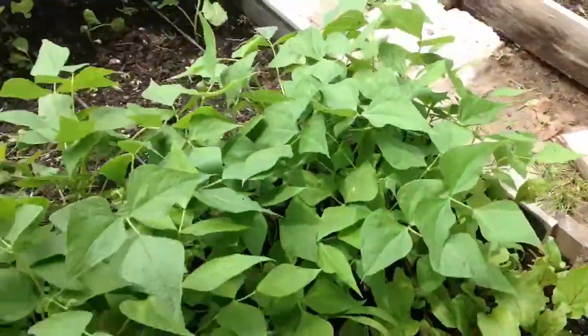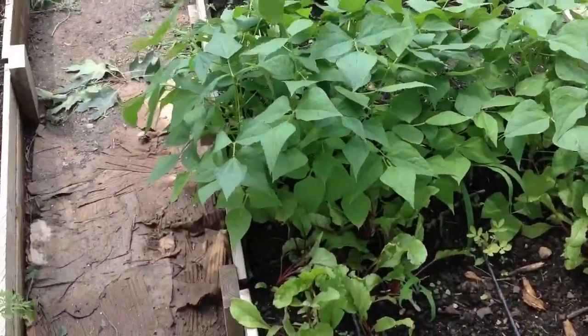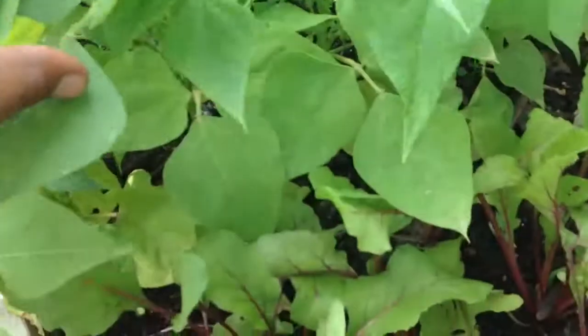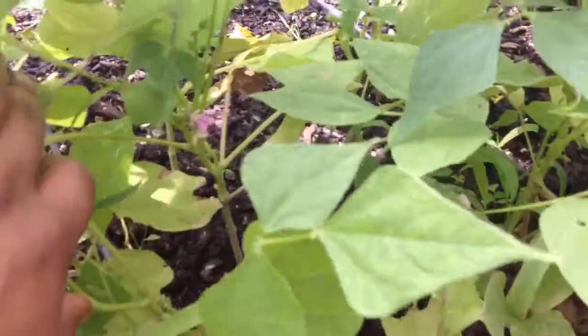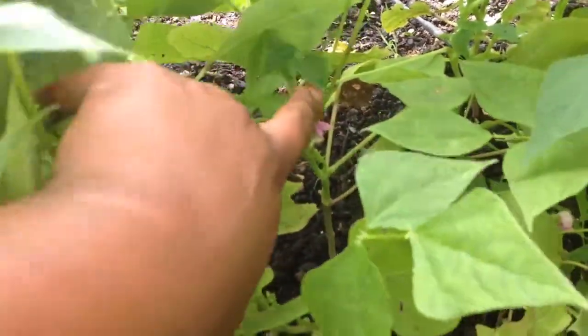Moving on, these two big bushy sections are bush beans. I planted a couple of rows of bush beans, and they are flowering. You can see a little purple flower right there in the middle.